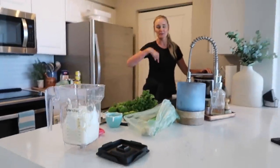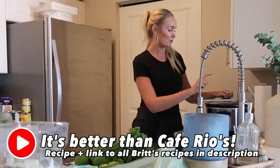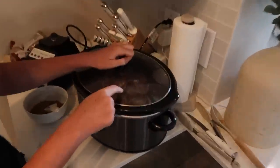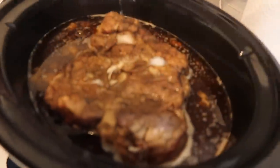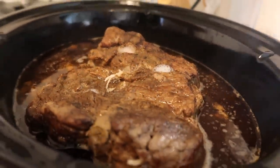I will post the recipe below with all the exact measurements. I imported some regular Coke — not Diet Coke — and a little bit of water, and this baby has just been cooking away. It smells so good when you lift the lid.